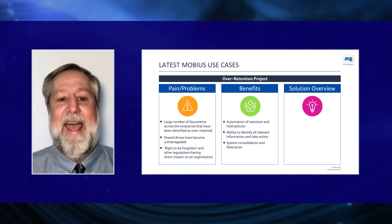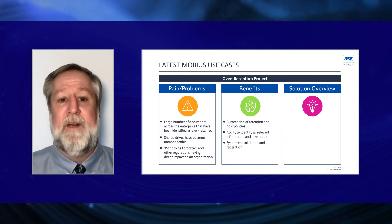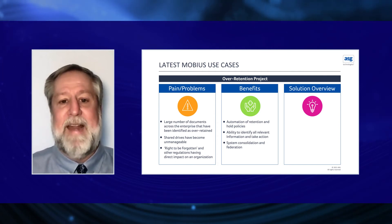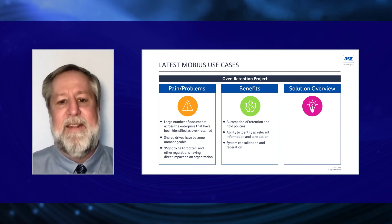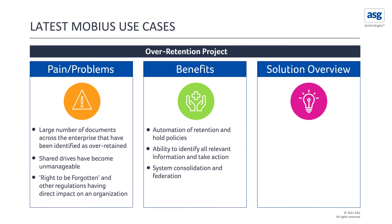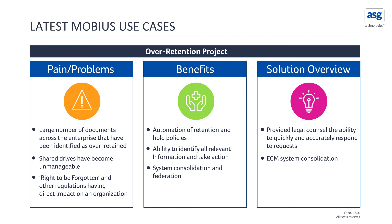Realized benefits after implementing the Mobius solution included automation of retention schedules and hold policies — both on new content and existing history — enabling full lifecycle management automation. Document parsing on post-archival was important for redaction purposes, and identification of all relevant information allowed immediate action on that content. The solution freed up one FTE in legal counsel for other projects, freed three FTEs from the ECM platform through system consolidation, and enabled storage reduction by eliminating duplicate documents, over-retention, and wasted space on shared drives.